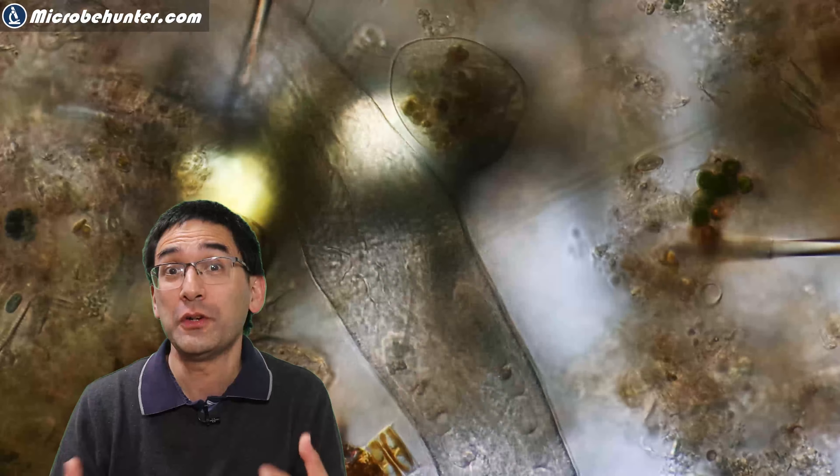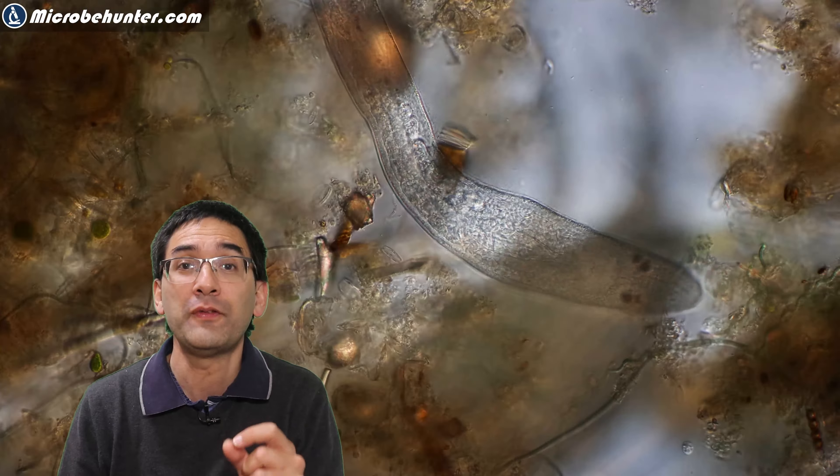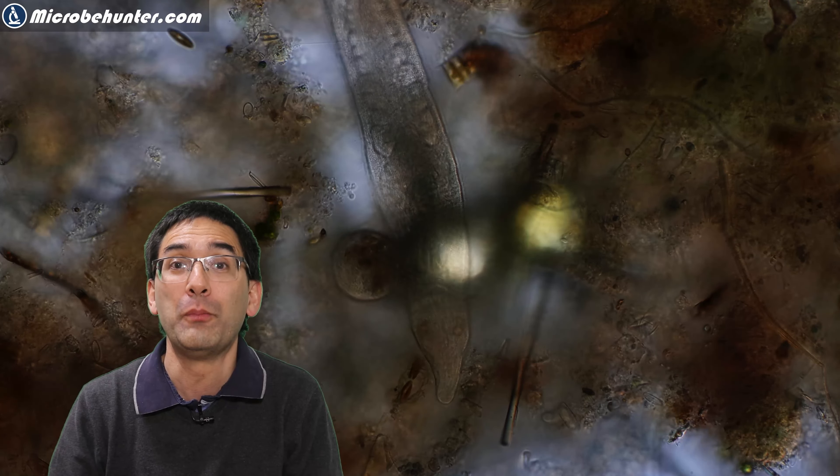Flatworms show very coordinated movement, which illustrates that they have a nervous system — and in fact, a very simplified brain already. However, they do not have lungs, and therefore they take in oxygen and give off carbon dioxide over the surface of their body.